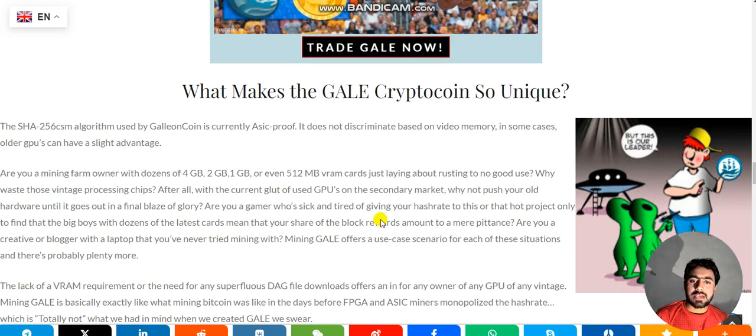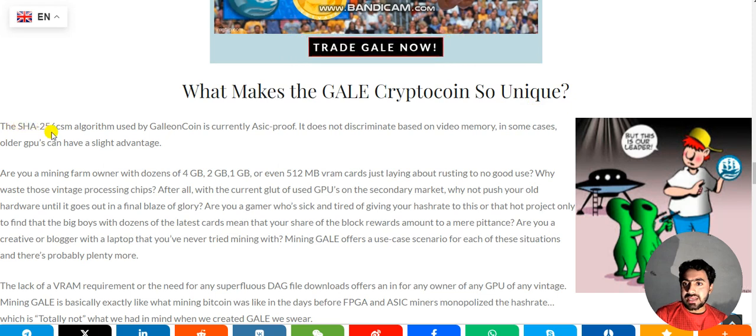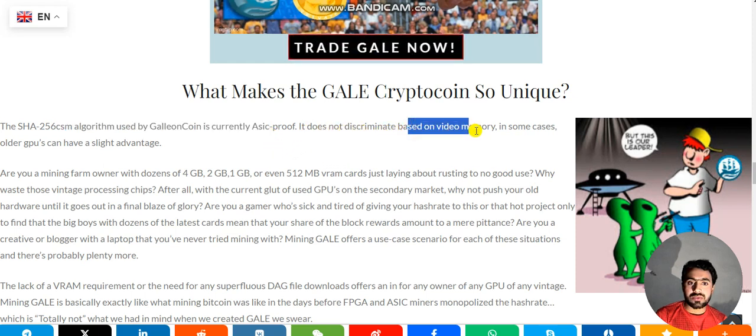Hello guys, welcome to my channel. In this video we discuss the GALAC coin project — specifically what makes GALAC crypto coin so unique. The SHA-256 CM algorithm used by GALAC coin is currently ASIC proof and does not depend on video memory, so in some cases older GPUs can have a slight advantage.